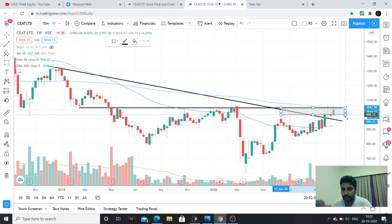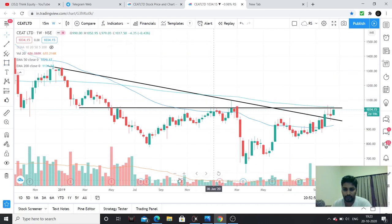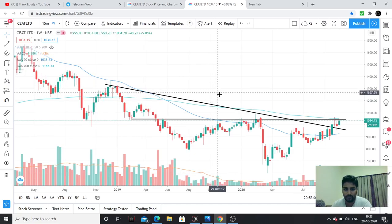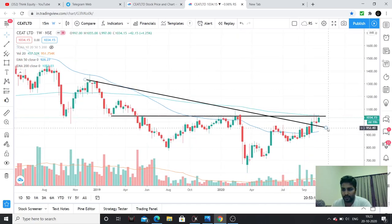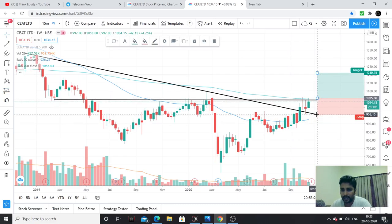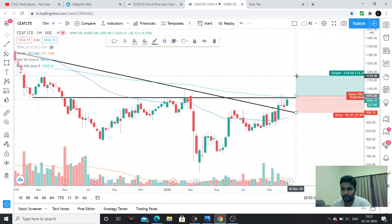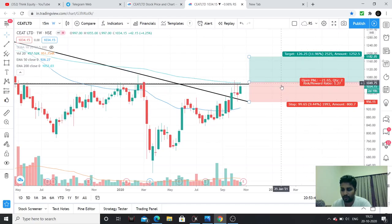First target around 1180. That's the first target — 1180. The second target is around 1350. Stop loss is 955. You can put this on a weekly or daily closing basis. You buy at 1055 and your stop loss is 955. First target is 1180. If you consider the risk-reward, it is favorable — around 1:2.5. I think the stock will go to 1180, and above 1350, the risk-reward is almost 1:3.